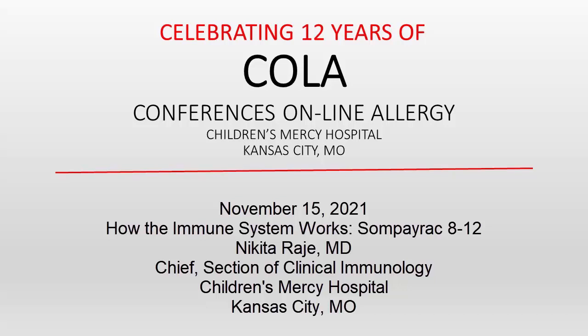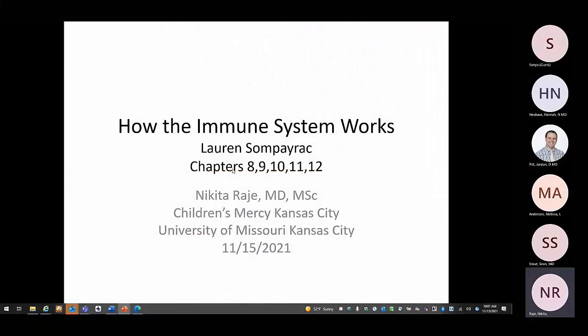You're listening to Conferences Online Allergy from Children's Mercy Hospital in Kansas City, Missouri. Today is November 15, 2021. I'm your host, Dr. Jay Portnoy. Our topic today: how the immune system works, from Sompayrac's chapters 8 through 12. Our presenter is Dr. Nikita Raji, Chief of the Section of Clinical Immunology at Children's Mercy Hospital. We are going to go through chapters 8 through 12.